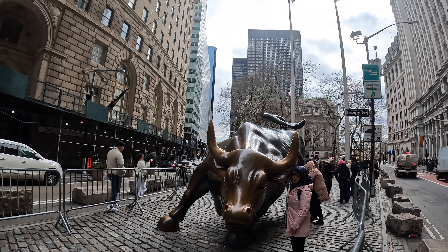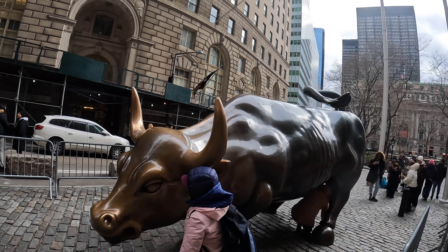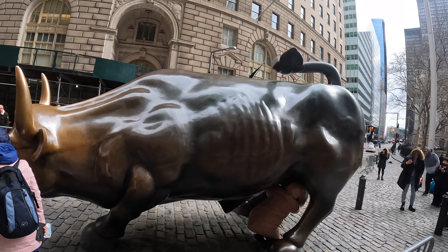The Charging Bull is a very popular tourist spot, so be prepared to wait in line if you want to take a picture with the bull. I did not pose with the bull but got some nice footage on my camera.